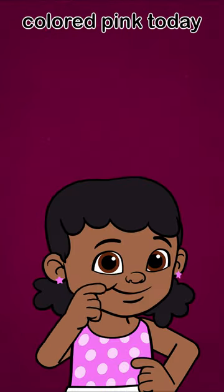Pink is spelled P-I-N-K. Let's see what's colored pink today.